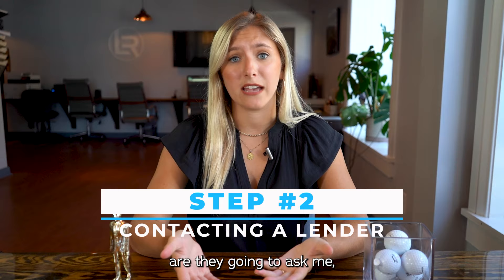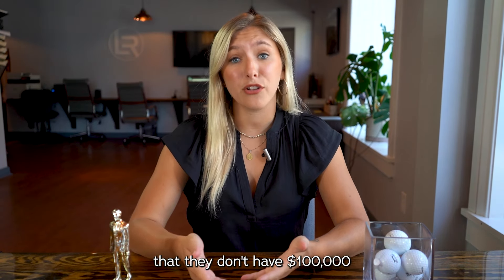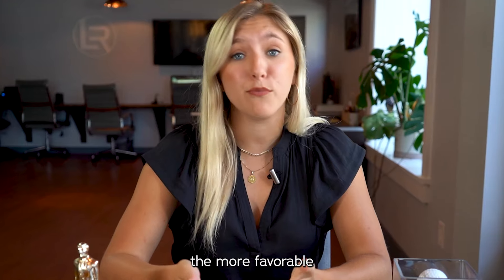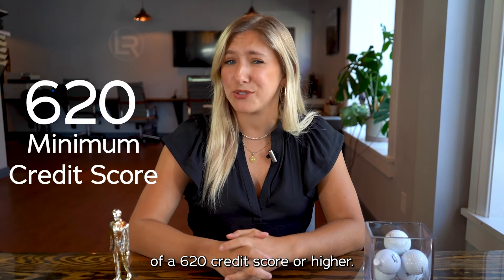But what kind of questions are they going to ask me? Are they going to judge me on my thousand DoorDash orders? Are they going to mess up my credit? So yes, they are going to check your credit score, and obviously the higher the credit score the more favorable the loan you'll receive. However, most lenders will shoot for a minimum of a 620 credit score or higher.